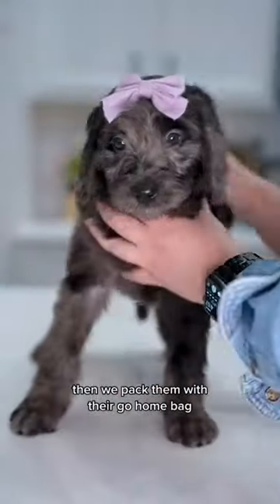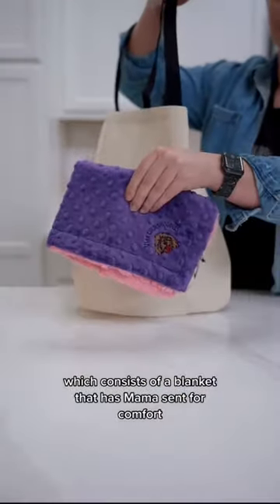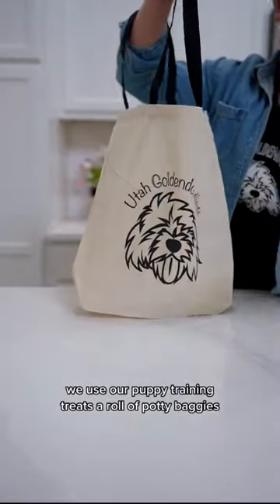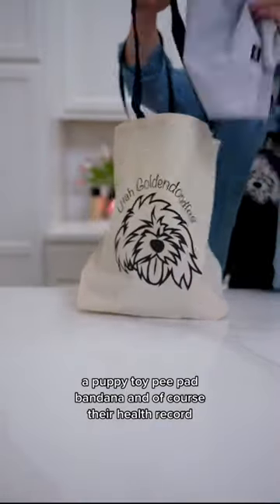Then we pack them with their go home bag, which consists of a blanket that has Mama's scent for comfort, a small bag of the puppy food we use, our puppy training treats, a roll of potty baggies, a puppy toy, pee pad, bandana, and of course their health record.